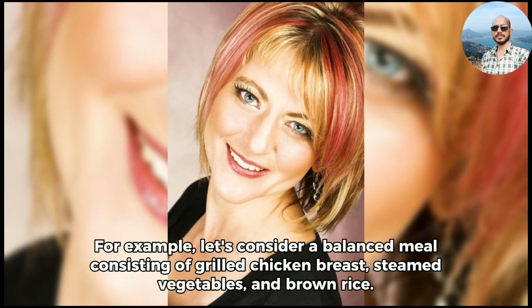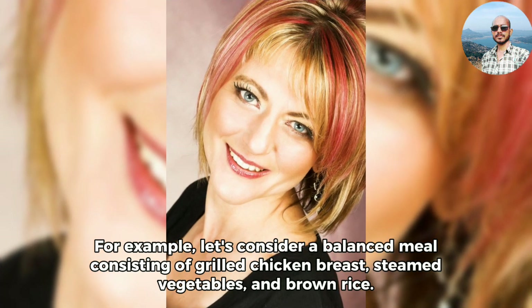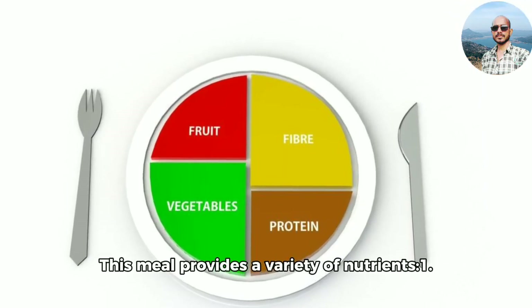For example, let's consider a balanced meal consisting of grilled chicken breast, steamed vegetables, and brown rice. This meal provides a variety of nutrients.